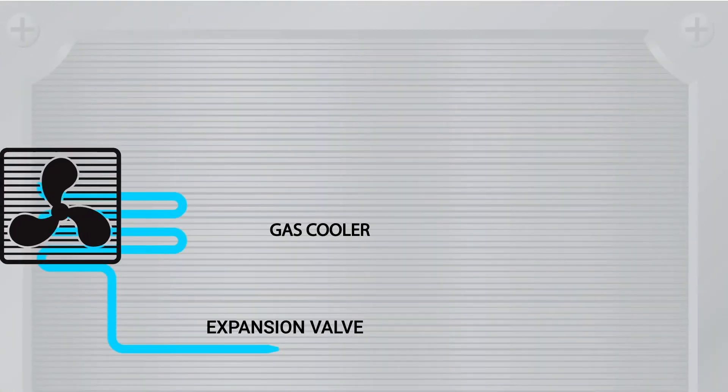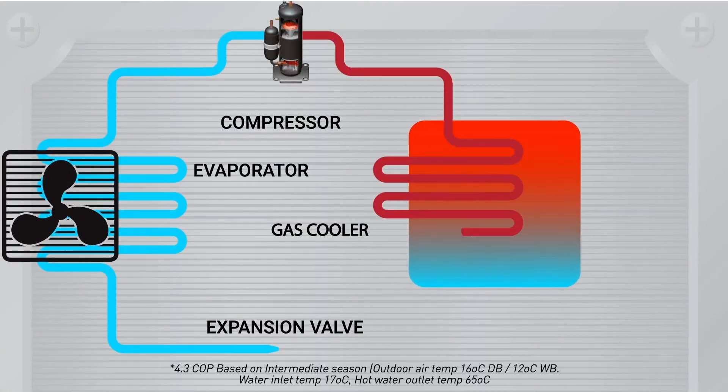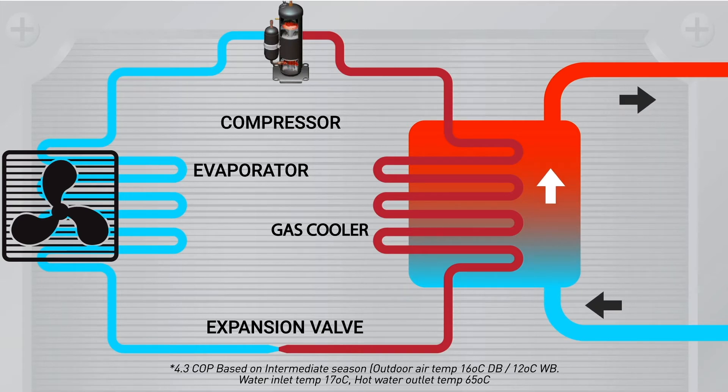By using CO2 as a natural refrigerant, we've made this system 4.3 times more efficient than conventional oil or gas boilers, with an incredibly low global warming potential level of 1.